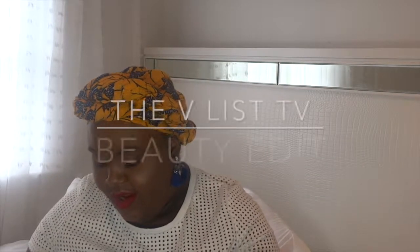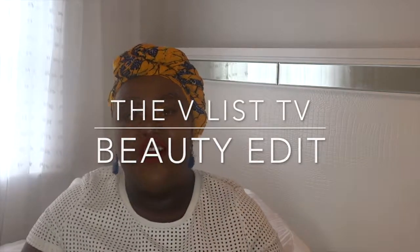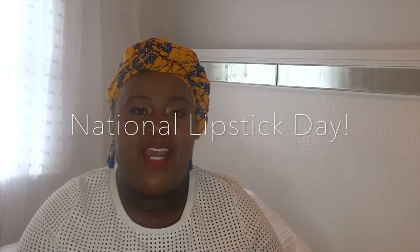Every girl should have a good red in her arsenal that she can just whip out — it elevates any makeup look. Hello everyone and welcome back to the V-List TV. Today is July 29th and it's National Lipstick Day. I'm going to do something a little different and talk to you about my favorite lipsticks — more specifically, my favorite red lipsticks.